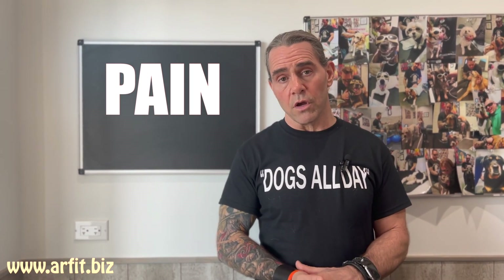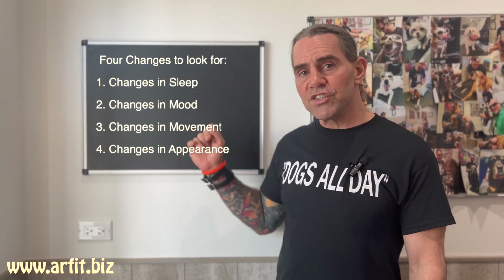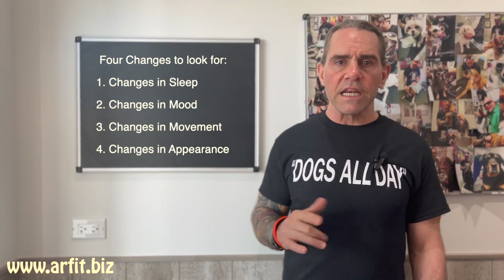There are four main ways that you can tell if your dog is in pain — four changes in different things: changes in sleep, changes in mood, changes in movement, and changes in appearance. If you notice any of these differences or changes, there's a good chance that your dog is in pain. At the end of the video, we're going to talk about different things you can do at home to help with that discomfort, and we'll go through some brief examples of that too.